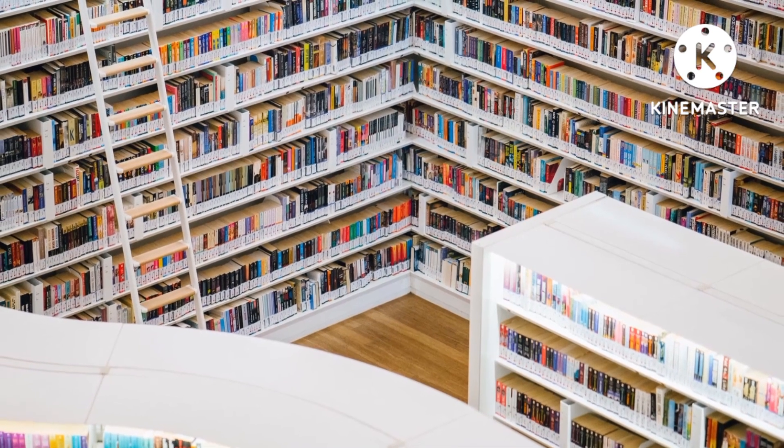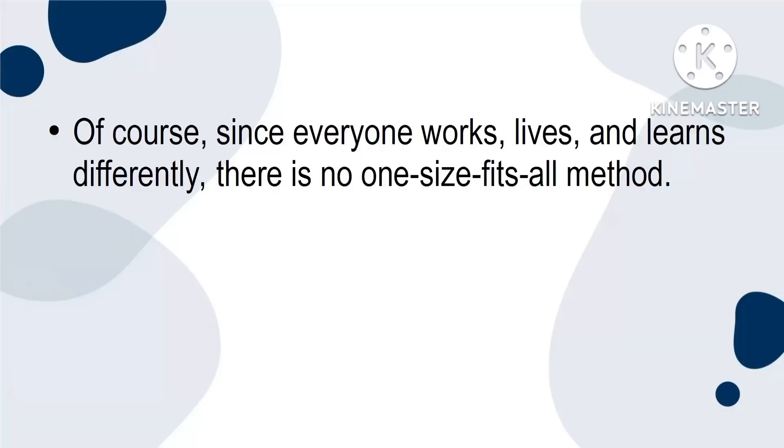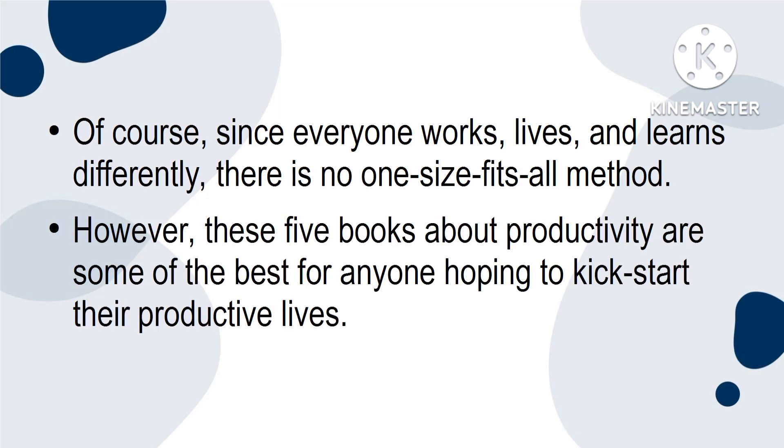The shelves are filled with books that will teach you dozens of different ways to be productive. Of course, since everyone works, lives and learns differently, there's no one-size-fits-all method. However, these five books about productivity are some of the best for anyone hoping to kick-start their productive lives.